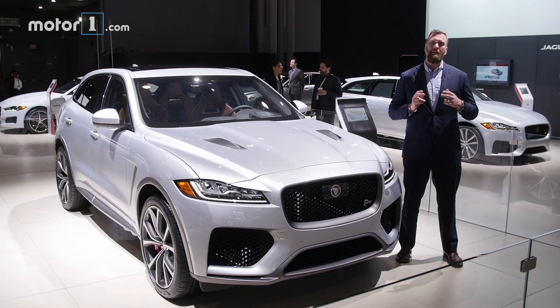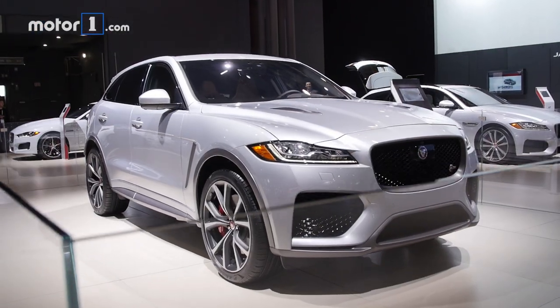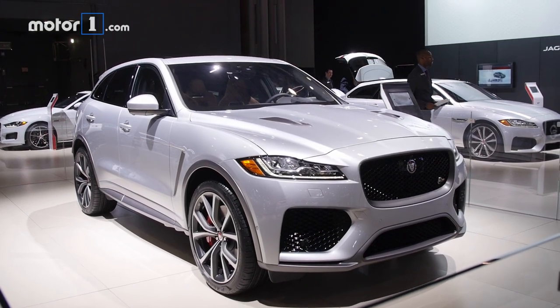While Jaguar introduced the all-electric I-PACE at the Geneva Motor Show, here in New York we're getting something far more overtly aggressive. This is the F-PACE SVR.